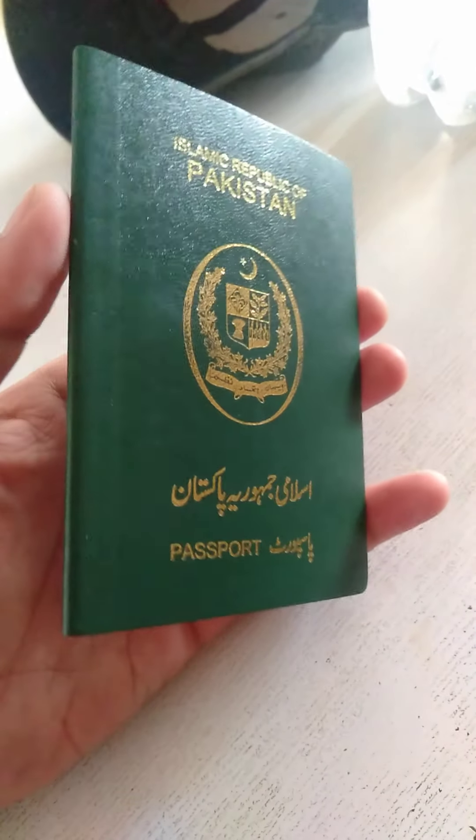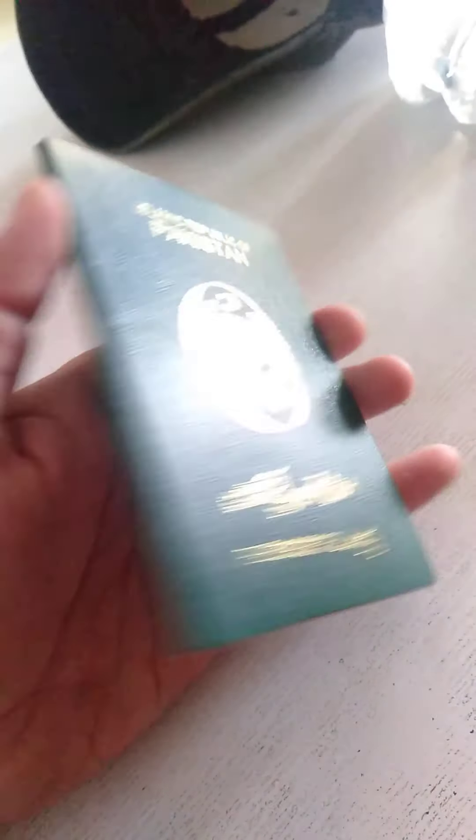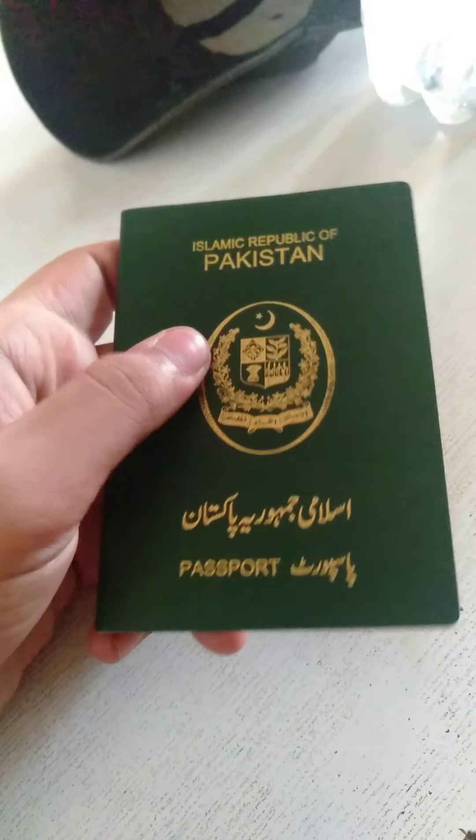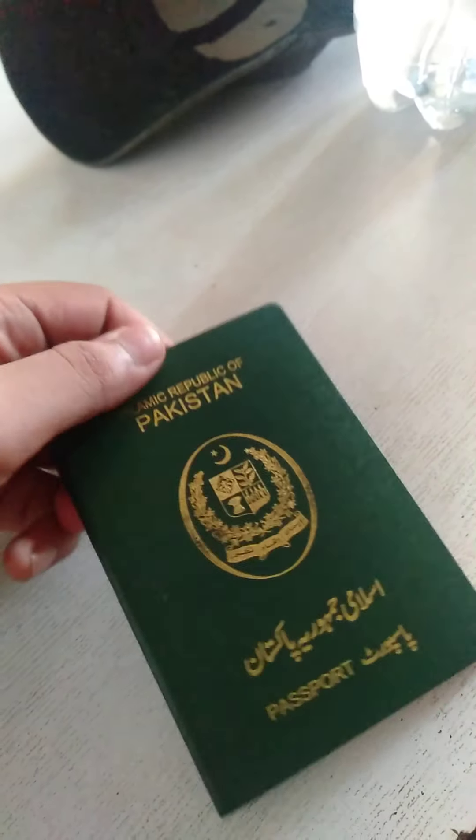This is my new passport. I'm planning to travel to Indonesia, to Thailand, to Qatar, and a lot of other places in the world. Because of the pandemic everybody was tired, and I'm also tired from the pandemic, so I want to relax and travel — that's what I love to do.